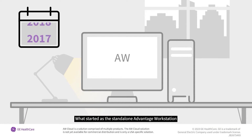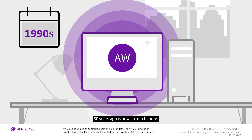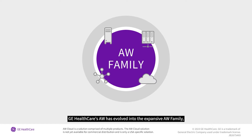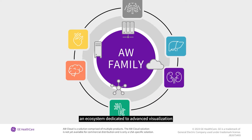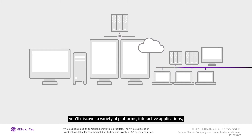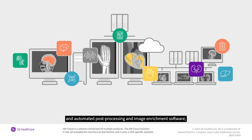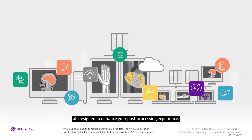What started as the stand-alone Advantage workstation 30 years ago is now so much more. GE Healthcare's AW has evolved into the expansive AW family, an ecosystem dedicated to advanced visualization. Within the AW family, you'll discover a variety of platforms, interactive applications, and automated post-processing and image enrichment software, all designed to enhance your post-processing experience.